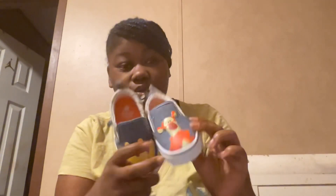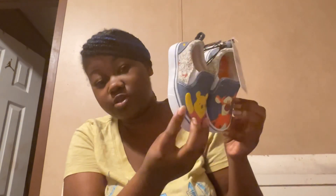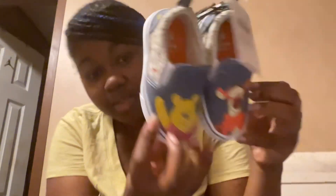I also got some Blue Magic because I love to oil my hair. The next thing I got is some shoes, and these shoes are so cute, y'all. I love them — I had to get them. I really didn't want to pay that much for them but I had to. Check out the details — these are so cute.